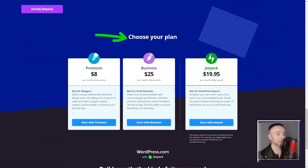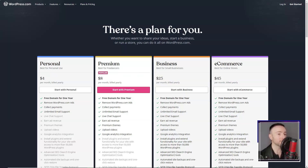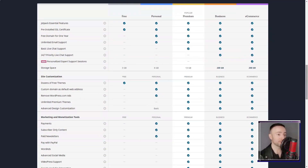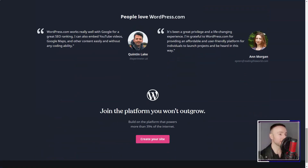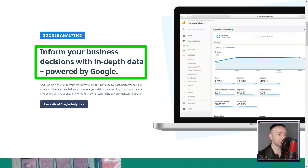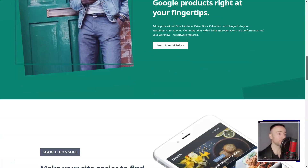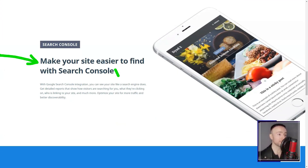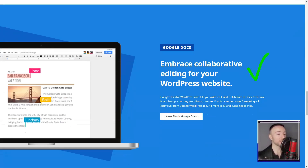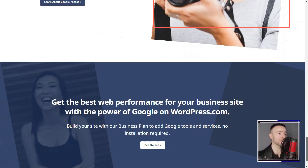Support was another area where WordPress.com shone. The knowledge base was a treasure trove of articles and videos. And with my plan upgrade, 24/7 live chat became my go-to for any hiccups. When it came to pricing, WordPress.com offered a spectrum — from a free plan to the e-commerce tier, there was something for every pocket. The free plan was basic but functional, while the premium plans unlocked a world of features. In conclusion, my WordPress.com journey was a roller coaster — from initial skepticism to genuine admiration, it's a platform I've grown to respect. If you're seeking a robust, flexible website builder that grows with you, WordPress.com might just be your answer.